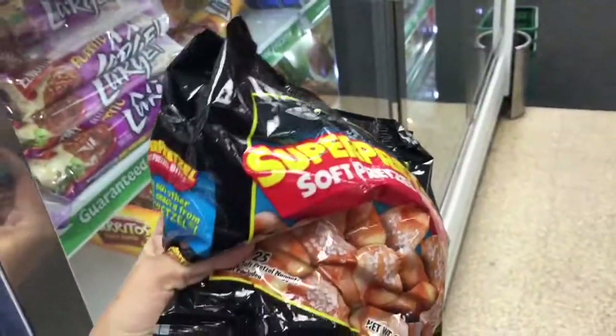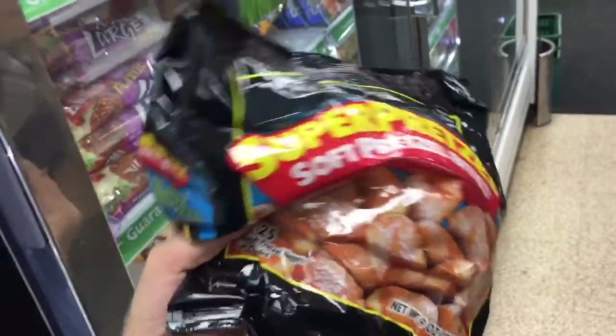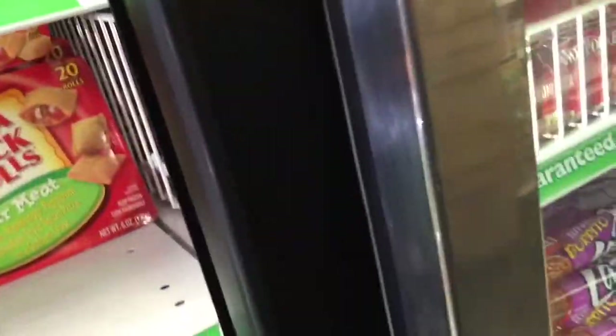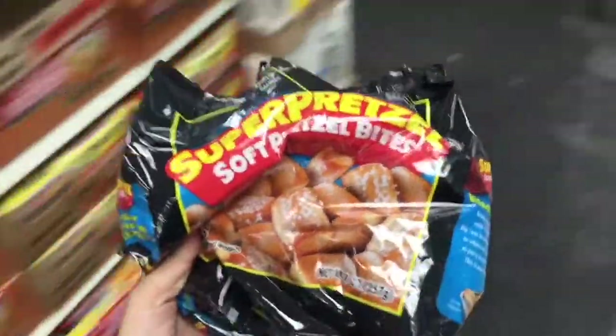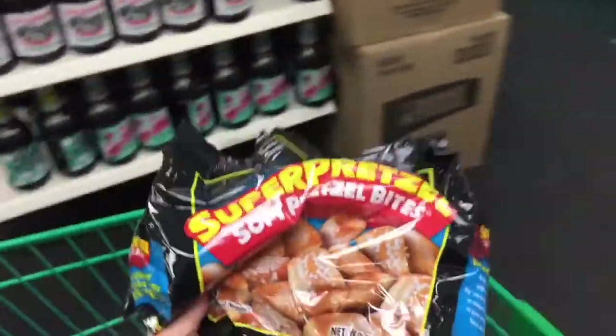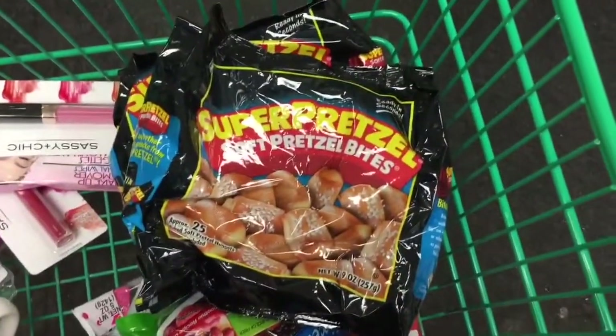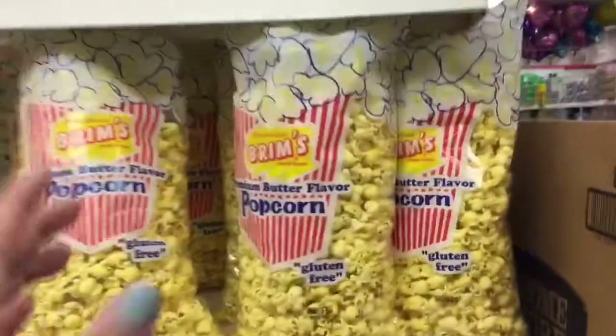My husband and I are also addicted to this stuff — it's so good. These are super pretzel brights, and I'm getting another bag because we just ate the last of what we had and he was like, 'Next time you go to the Dollar Tree, grab it.' You just pop them in the oven for like three minutes and they're done and they're amazing. Get some cheese, dip them.